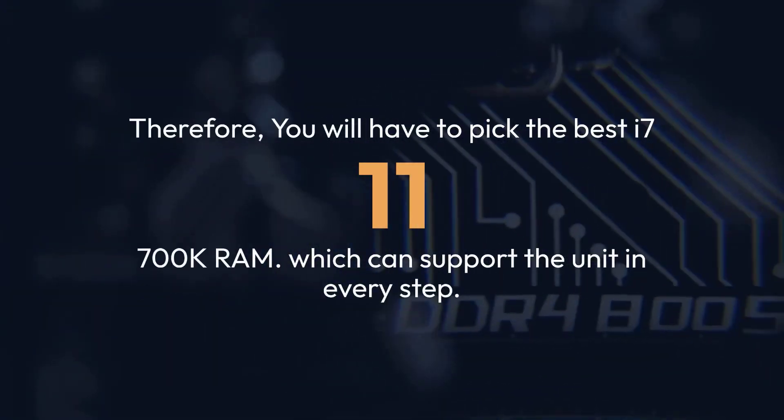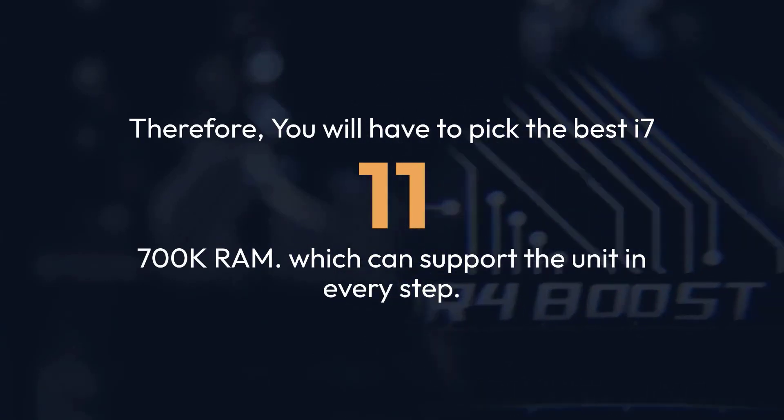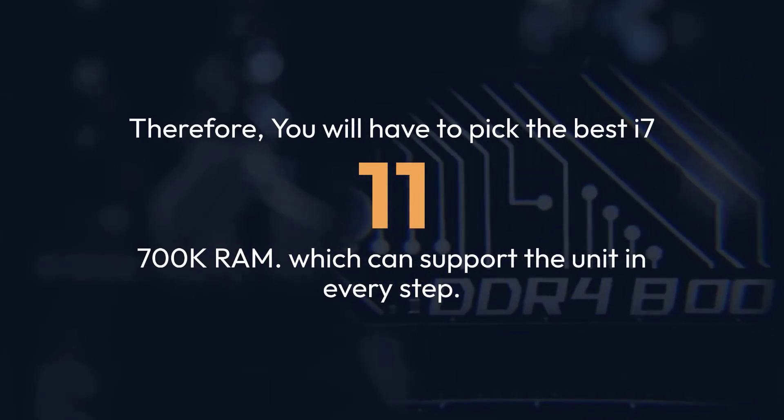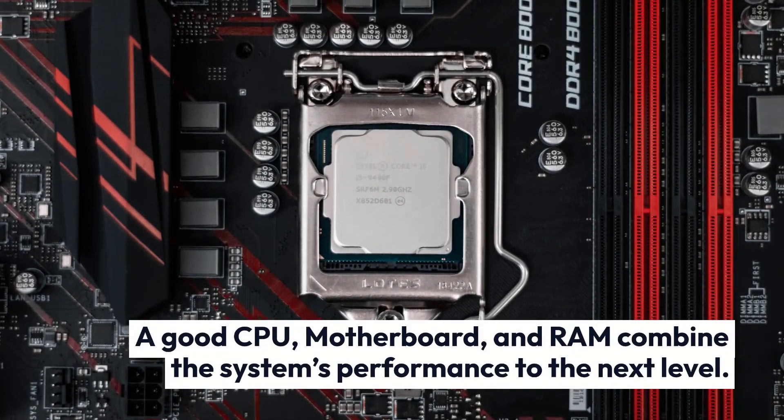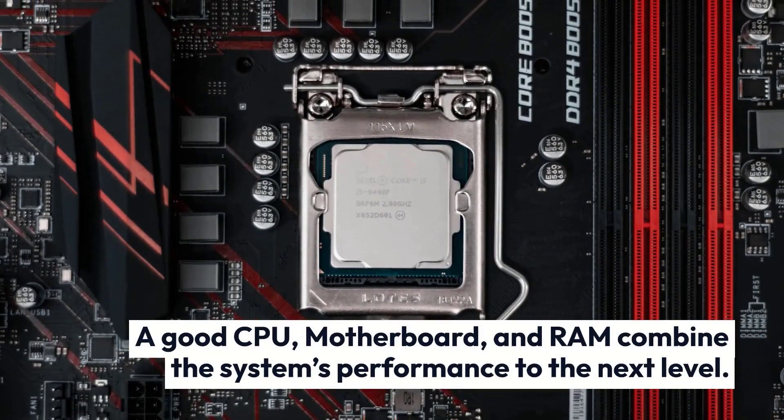Therefore, you will have to pick the best i7-11700K RAM, which can support the unit in every step. A good CPU, motherboard, and RAM combine to bring the system's performance to the next level.